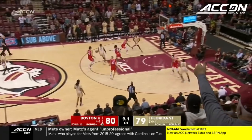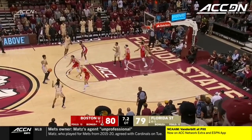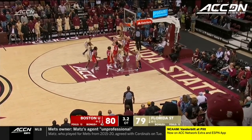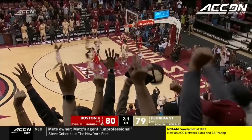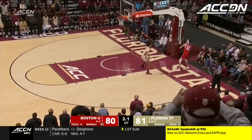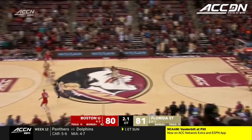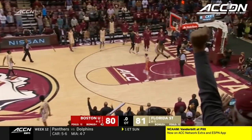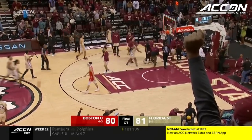Final ten seconds, Florida State down by one — they don't have all day, they gotta shoot! Mills misses, and the putback is there for Matthew Cleveland! And that's Morales with a baseball pass over the top that is picked off — and Florida State survives in overtime!